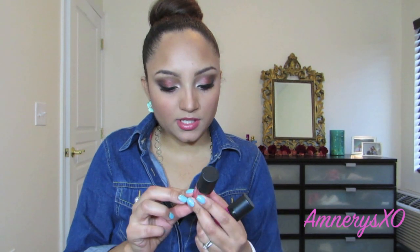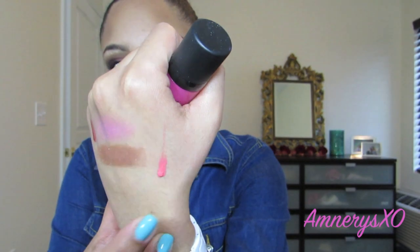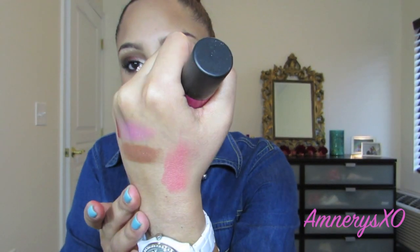Next I got the HD blushes that everybody's talking about — they're comparing them to the formula in the OCC lip tarts, where you only need a little bit to get a lot of product. The first one is in Superstar, and it's kind of like a peachy pink. The consistency is like a thick cream and then you blend it out. It's a really pretty color; my lighting is really not doing it any justice.